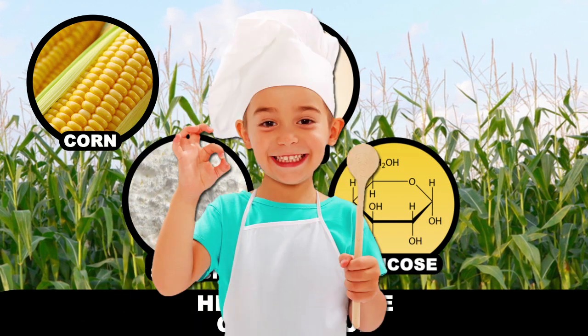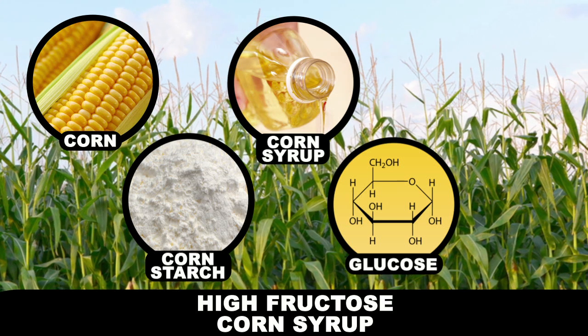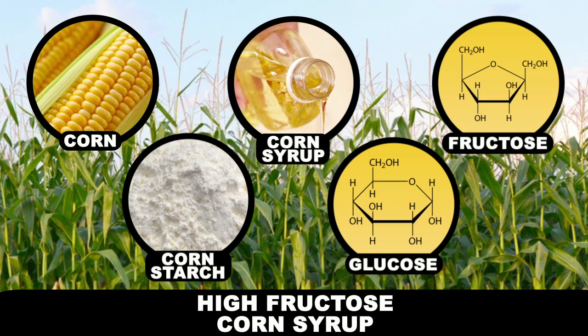And while glucose is sweet, it isn't sweet enough to do the job. So in the lab, certain enzymes and acids are used to convert some of the glucose into fructose, which is significantly sweeter. So high fructose corn syrup is a mixture of these two compounds that comes in different variations.